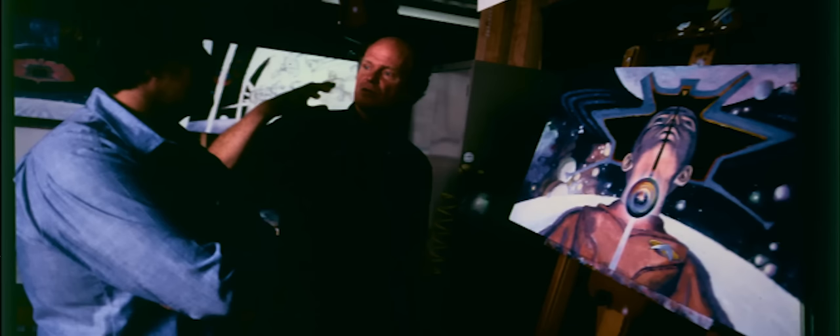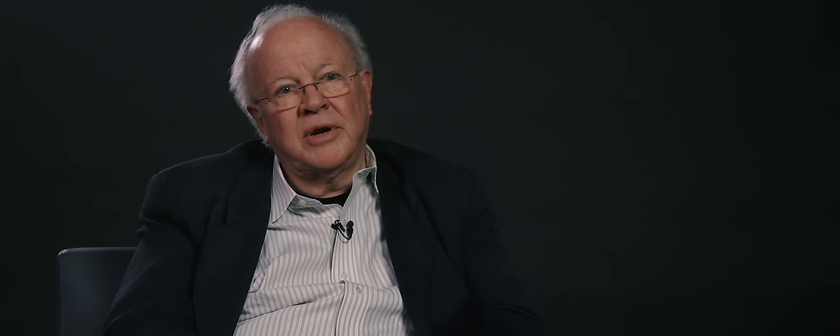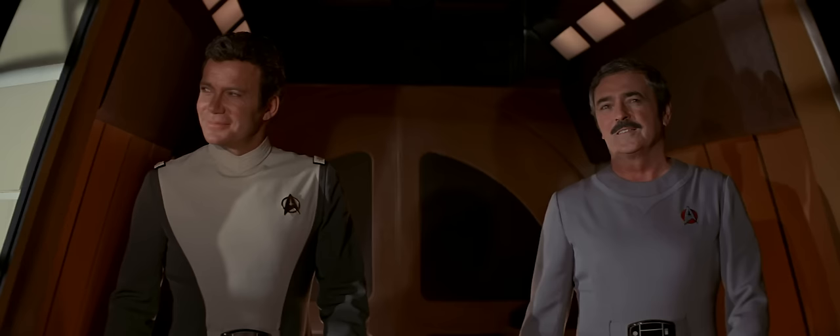Bob Wise knew I was a director and he trusted me implicitly to fix this thing for him, so I directed this entire sequence. I had a tremendous amount of creative freedom given to me by Bob Wise, the studio, and a virtually unlimited budget. This sequence was all about arriving at the Enterprise and cruising around it and doing this series of reveal shots.